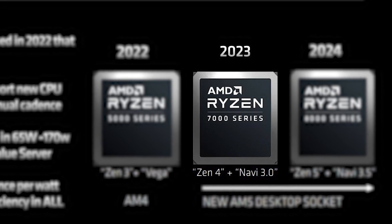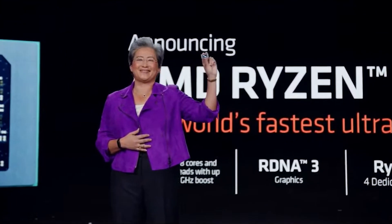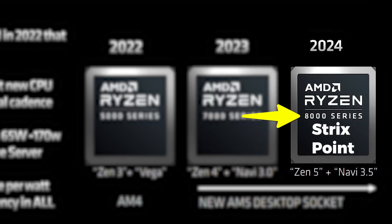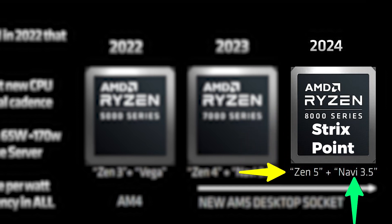While some might think that these are the refreshed 7000 CPUs, these are likely Ryzen 7040 mobile chips that feature Zen 4 and RDNA 3 architectures on mobile platforms. The biggest leak here is of course the Ryzen 8000 series — aka Strix Point — which is planned to launch next year. It will bring Zen 4 architecture for its CPUs and Navi 3.5, aka RDNA 3.5 architecture, for its integrated graphics.